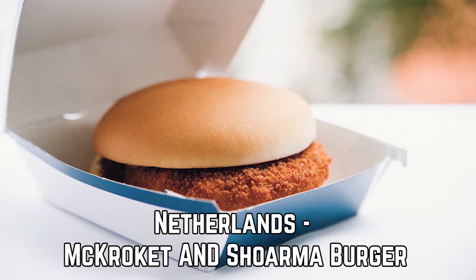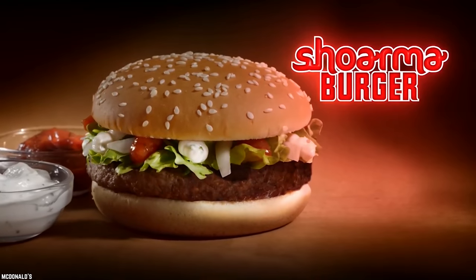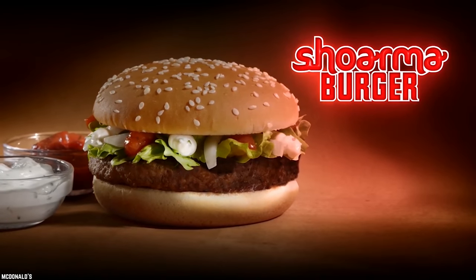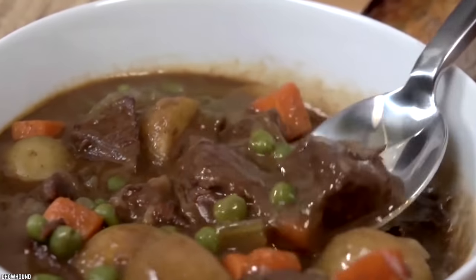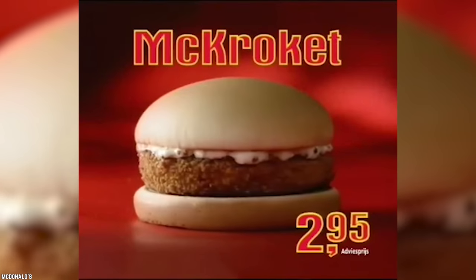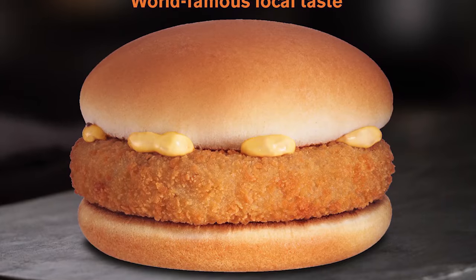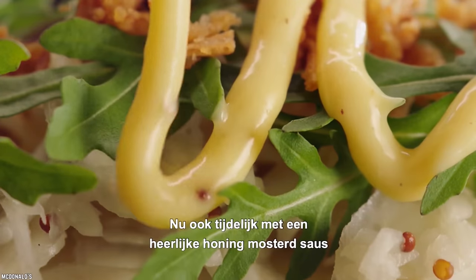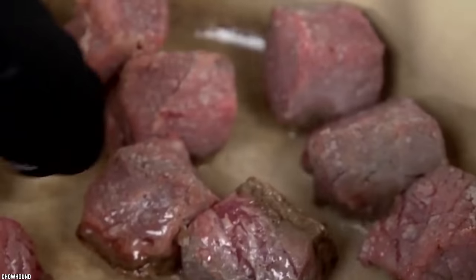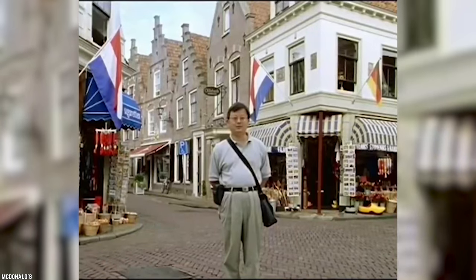Netherlands – Mick Croquette and Shwarma Burger. We couldn't resist sharing two burgers from the Netherlands because they are both just too good to be true and worth the mention. If you like beef stew and burgers, then the Mick Croquette is the ultimate combo and you will still want fries with that. The Dutch have created the Mick Croquette, which is basically a beef stew inside a deep fried patty topped with mustard. Stew is a staple in Dutch cuisine and they have recreated it into a burger at McDonald's to cater to the people's taste buds and preferences.